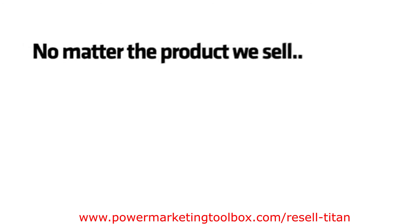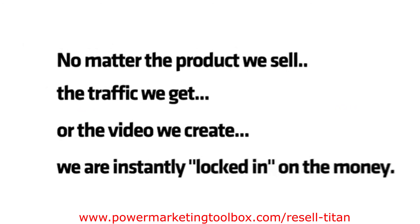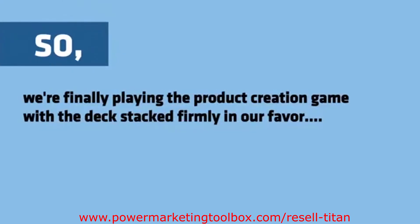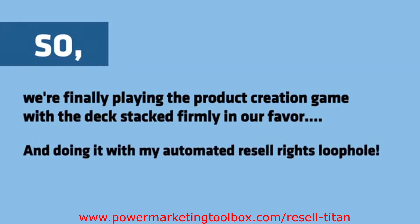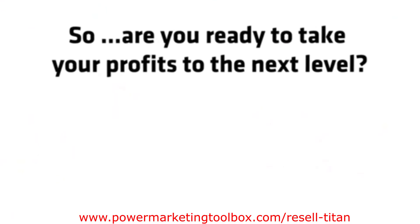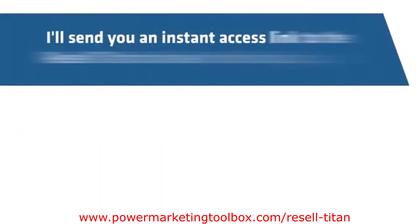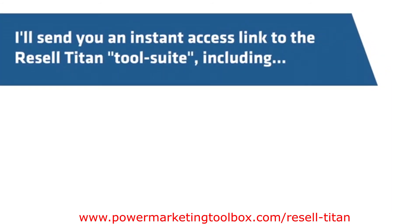No matter the product we sell, the traffic we get, or the video we create, we are instantly locked in on the money. So we're finally playing the product creation game with the deck stacked firmly in our favor, and doing it with my automated resell rights loophole. So are you ready to take your profits to the next level? The first step is to click on the order button.